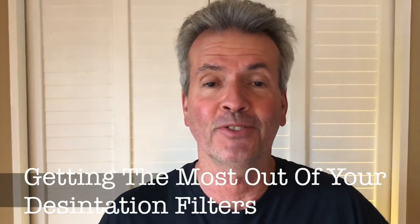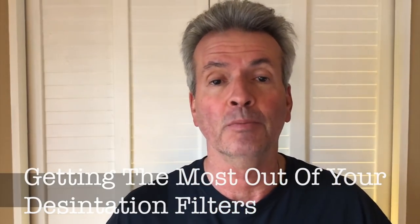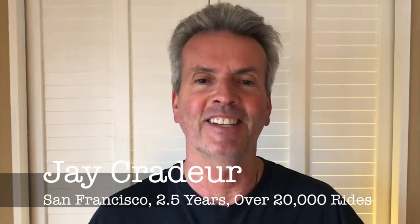Today we're going to take a deep dive into destination filters. I personally believe destination filters are key to my earnings being 10 to 20 percent higher than most drivers. We're going to look at some key features, tips, techniques, and strategies. At the end I'm going to share a Sunday I recently had where I used the destination filter very effectively — I was able to make $400 in eight hours, about $50 per hour. Hey everybody, it is Jay Crater with the Rideshare Guy.